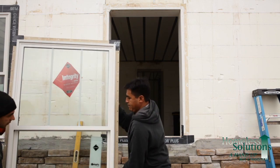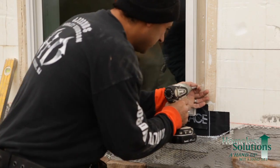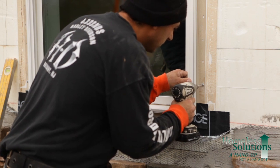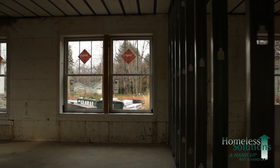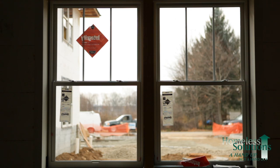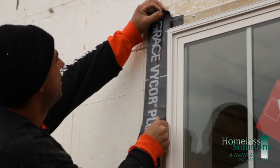The installation is typical like any other window. It has a fin on it, and that fin goes up against the ICF blocking and gets screwed right into it. Once the window is installed, from the inside it gets expansion foam to keep any air from infiltrating through it. The other important thing is flashing — it's an integral part with a specific sequence: first a pan flashing on the bottom, then install the window, then vertical flashing, and then horizontal flashing.